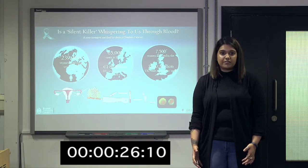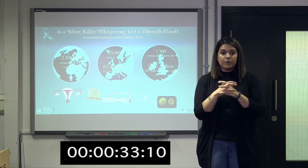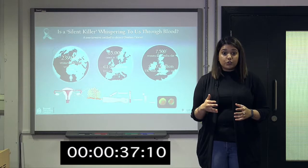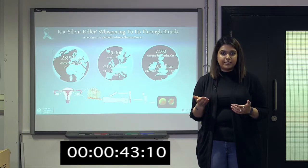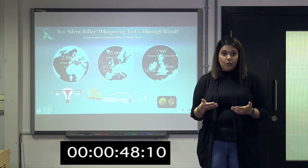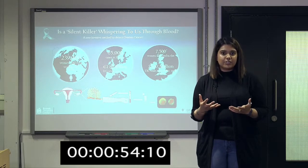Cancer of the ovary develops when ovarian cells undergo damage and begin to grow uncontrollably to form a build-up of cells, or a tumour mass. Also known as the silent killer, it presents itself with vague or no symptoms in its early stages. Therefore, it's usually diagnosed at a later stage, when the overall survival rate is a shocking 21%.